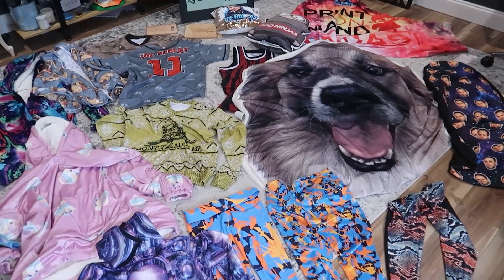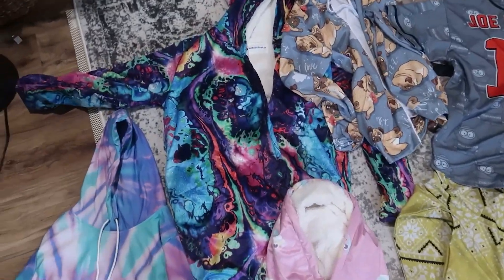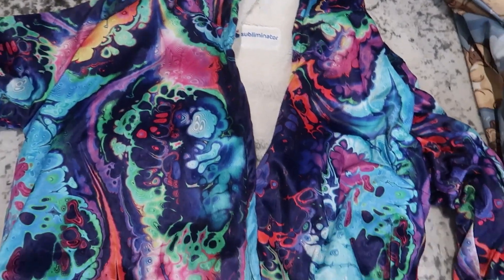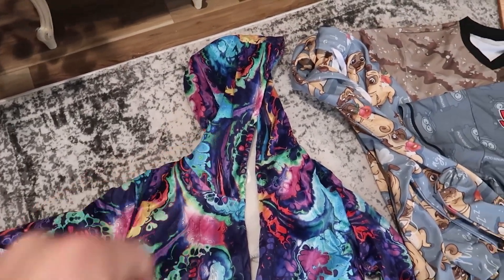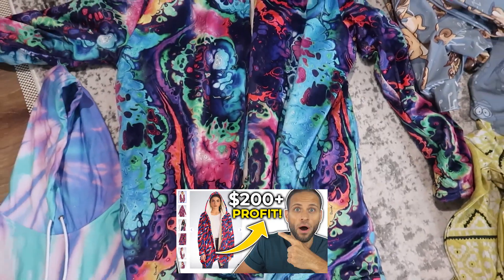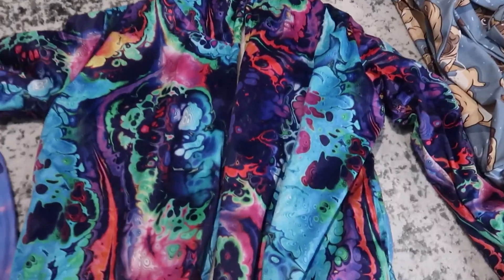We're going to be looking at now a print-on-demand cloak. Product number 15 is a super high-profit product. This is a hooded cloak — it has a hood, it has sleeves, and it is also super long. If you want to see a video of me modeling this, I do have that on my channel. But overall, this is a really cool product.